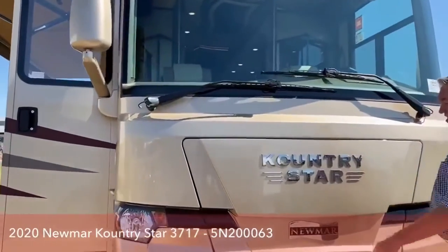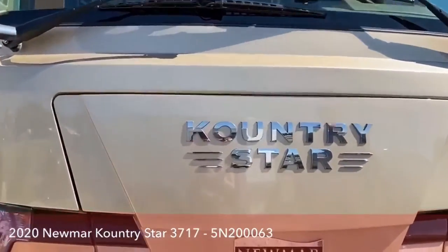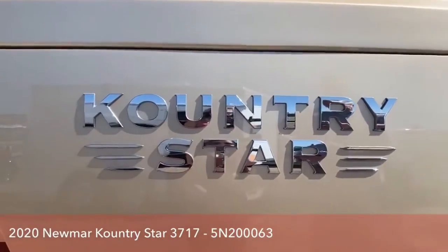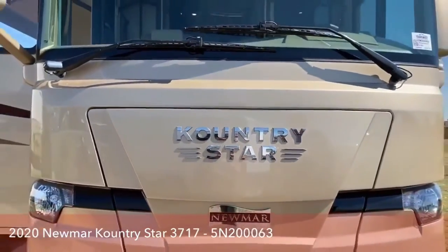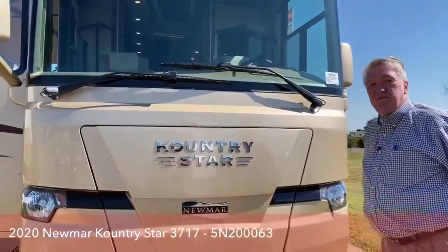This is the new name Country Star, in a line of many countries and stars that Newmar has done over the years. The Country Star actually came out in 2020 and replaced what was called the Ventana LE. Newmar changed the names to Ventana and Country Star to differentiate the lines. I think they used this name years ago and have just reintroduced it.